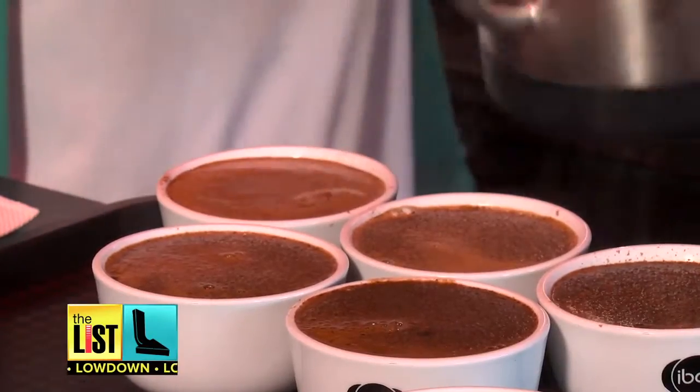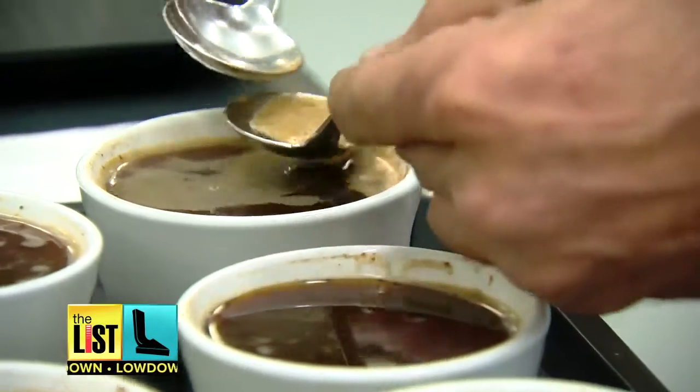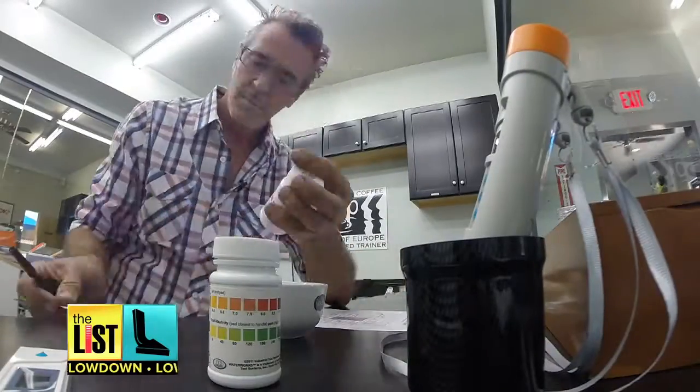A lot of people become Q-Graders because they're working for a coffee company and they become the coffee buyer for the company. Getting certified to be a Q-Grader is really, really tough — there are 22 tests over three days.